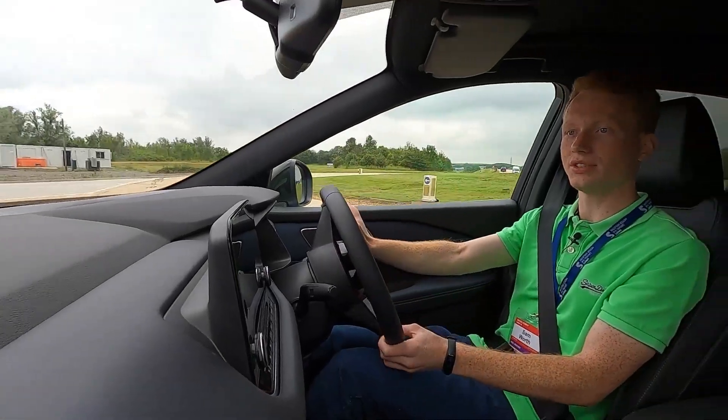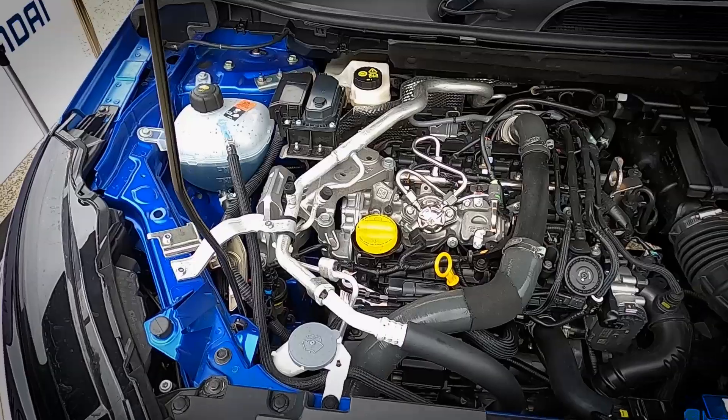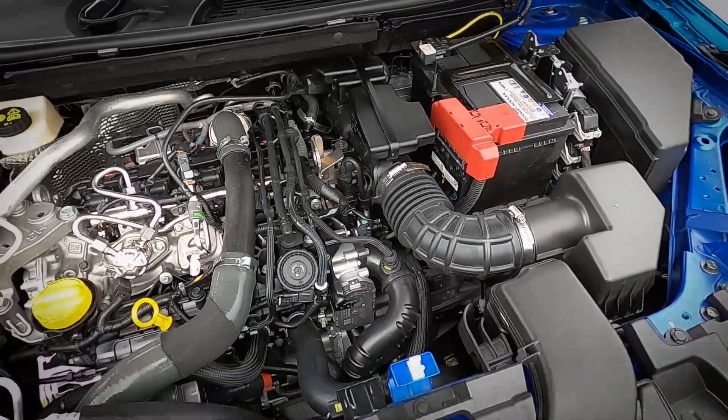This is the all-new Nissan Qashqai Tekna, and this model has a 1.3 litre petrol engine which produces 156 brake horsepower.